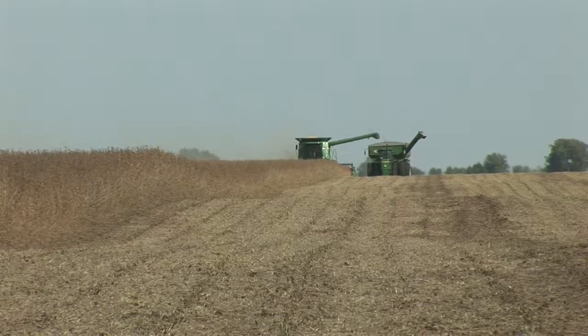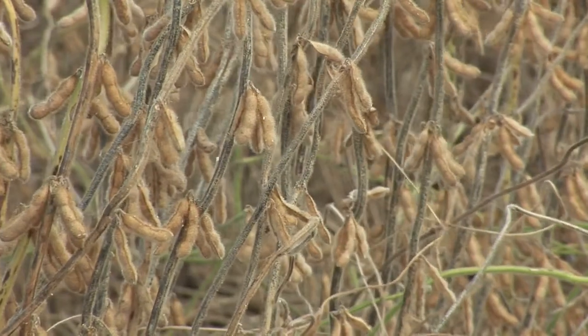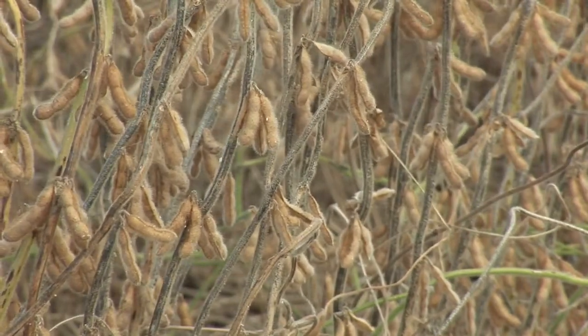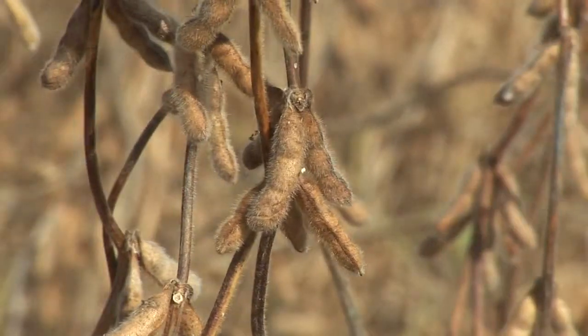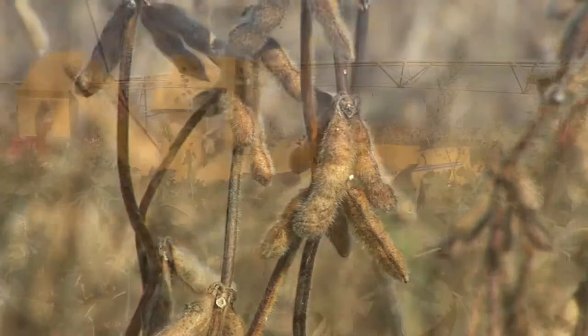We're all familiar with fields of soybeans, even if we don't recognize the crop. It's grown and harvested in the Mississippi River Valley from New Orleans to Minnesota. And the soybean pods hang brown and fuzzy, just waiting for the farmer to combine them.